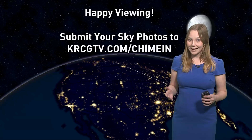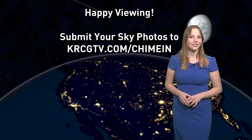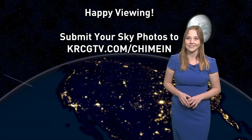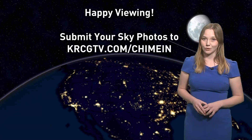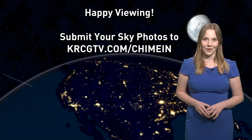And now that you're informed, make sure you put it on your calendar so you don't forget. And if you take any good pictures of the night sky, you can always share them with us on krcgtv.com slash chime in for a chance to see them on air. Now best of luck with your stargazing. Make sure you stay warm.